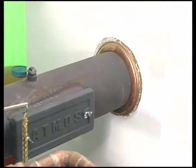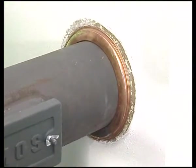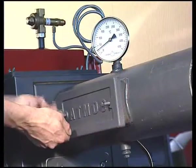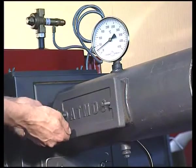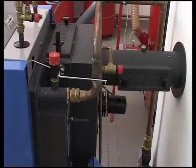We recommend that the flue gas pipe between the boiler and chimney is straight without elbows, with a maximum length of 1m, and that it has a cleaning outlet and is equipped with a thermometer for measuring waste gas temperature.